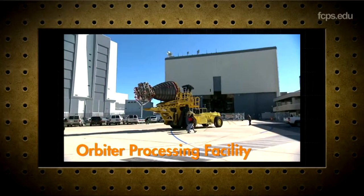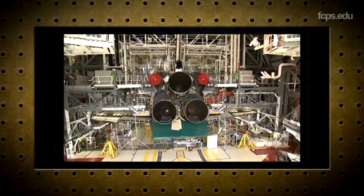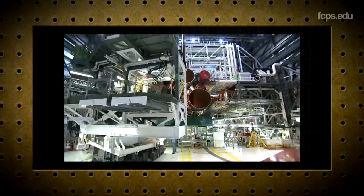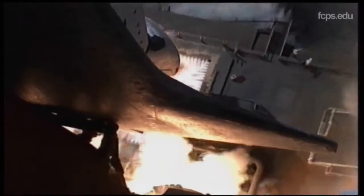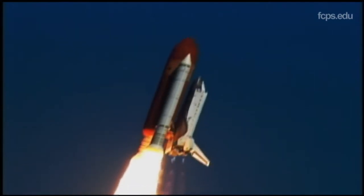High-tech garages called Orbiter Processing Facilities allowed crew on scaffolds and walkways to reach all surfaces needing repairs. Harsh conditions during launch, in space, and during re-entry take a toll on the space shuttle.